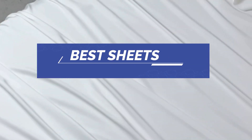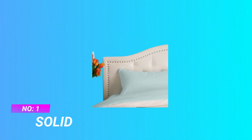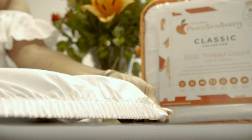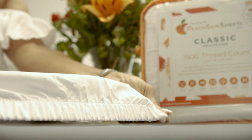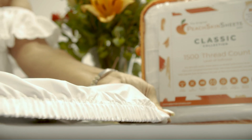Best Sheets. Number 1: Solid Sheets — the one and only. The original peach skin sheets from Atlanta, Georgia. Every sheet and duvet cover set comes with our signature orange packaging and peach zipper pull.